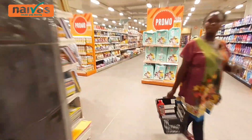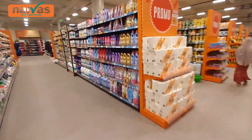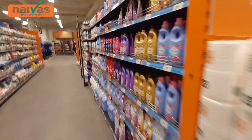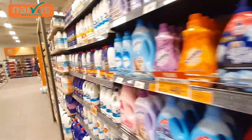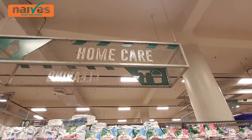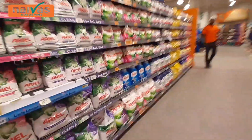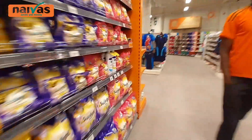Let's go to this section. We have another section here — look at how big it is. We have the section of Downy, Star Soft — this is like a laundry section, home care. That's the laundry section. How are you, bro? That's the laundry section.